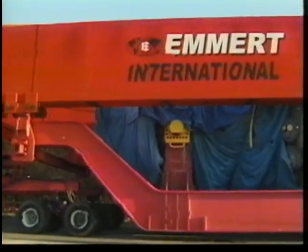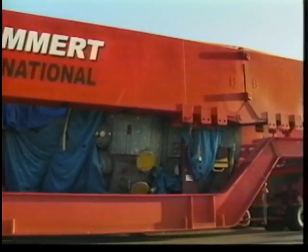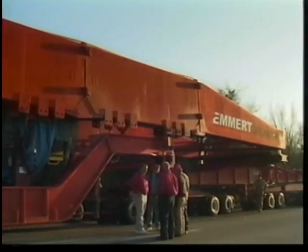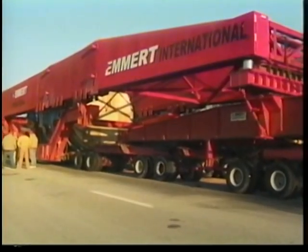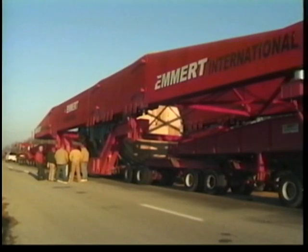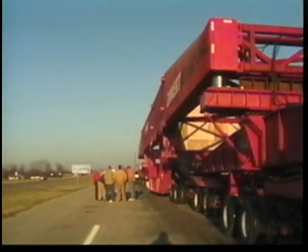Modifying Emmert's existing equipment meant re-evaluating the capacity of the transport system, axle loading requirements, turning radius capabilities, and modularization of the components. It was imperative that the trailer have sufficient capacity to support the weight of the turbine, but also have the mobility to maneuver around tight corners. The engineers focused on what would be required for a steel beam trailer frame, including analyzing the main carrying beams, cross beams, and other support beams for the main trailer section.